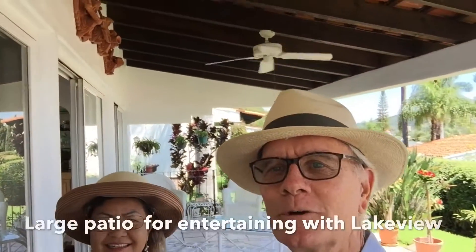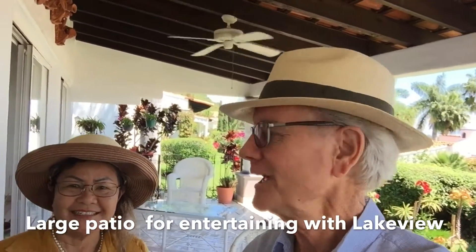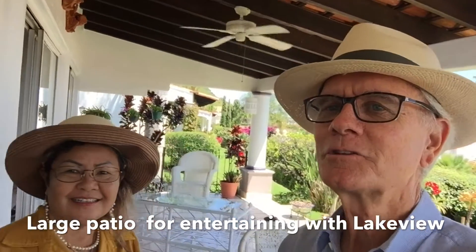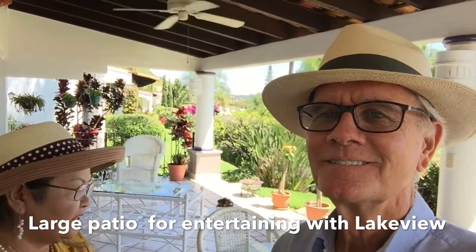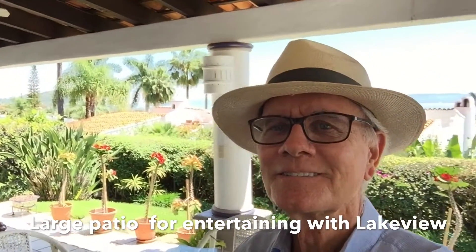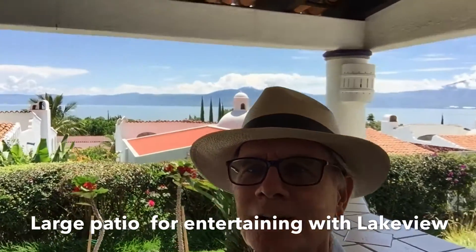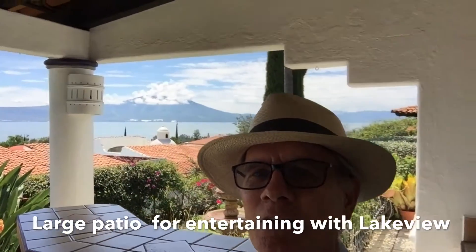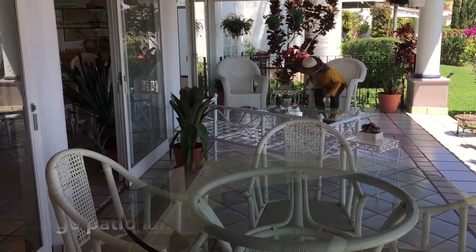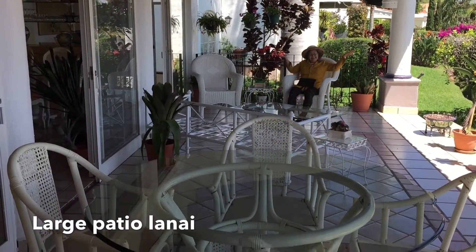Lori, isn't this a great patio lanai area? Yeah, it is beautiful. What about entertaining — would this give us enough space? Oh yeah, this is a big space. You could fit 20 or 30 people. And look at that great view — it doesn't matter where you stand or sit, you can see a beautiful view out there. You'd get a lot of compliments out here. Look behind me — that's Mount Garcia. Looks like you're getting comfortable, Lori!